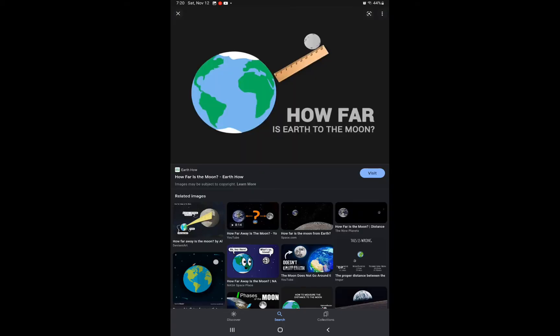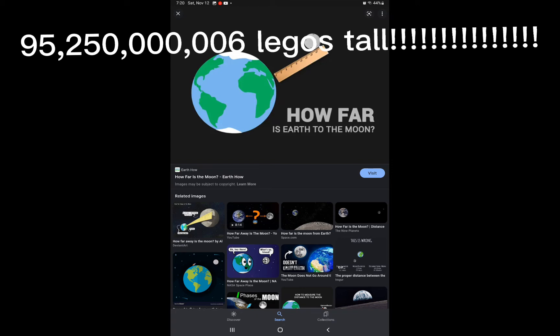Here we go, the answer you've all been waiting for. It takes approximately 95 billion, 250 million, and 6 Legos to get to the moon.